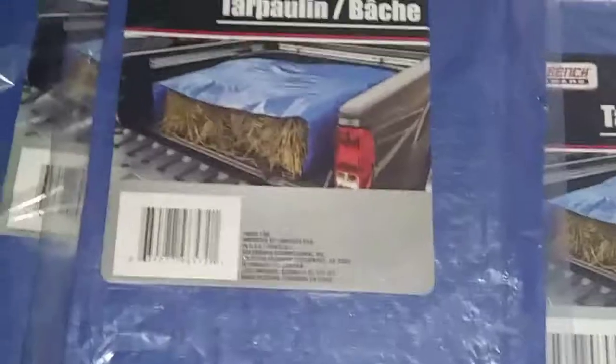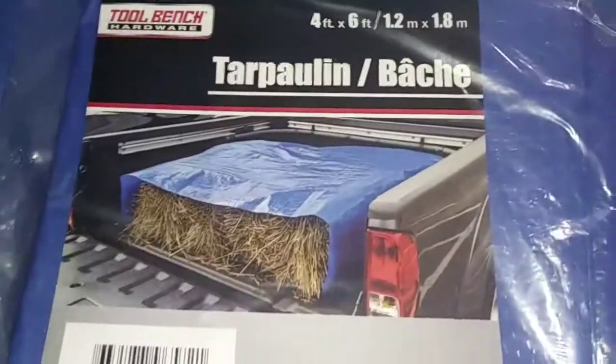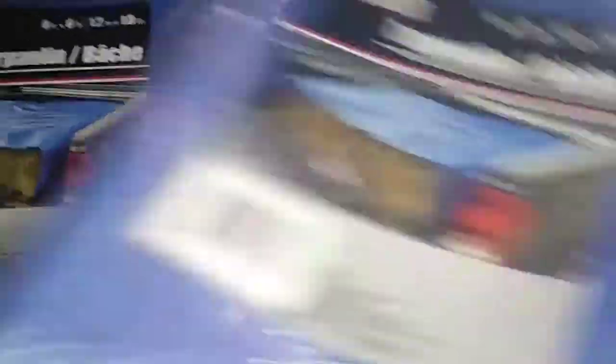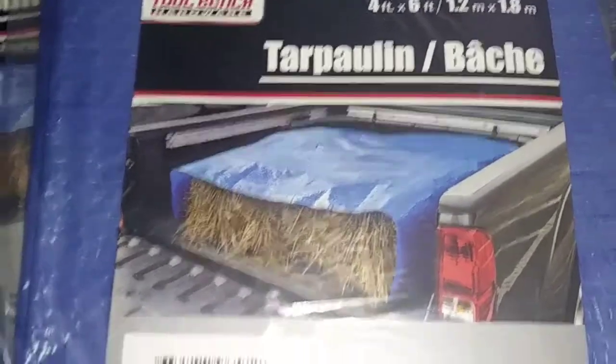I also picked up tarps — these are four feet by six feet. This is awesome; you can use these for basically anything. I've never seen these at Dollar Tree, so I was very excited and picked up three of them. There were only about five or six left. This is by the Tool Bench Hardware brand and these things are very expensive normally, so it's a great thing to get for a dollar.